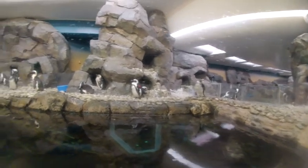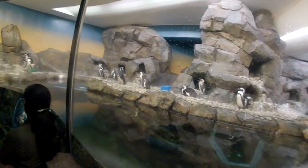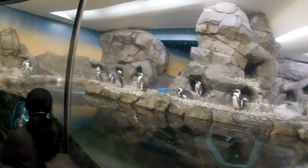A little cute and fuzzy one over there. A couple of them look like they're posing. That one's got a big beak — look at that one.